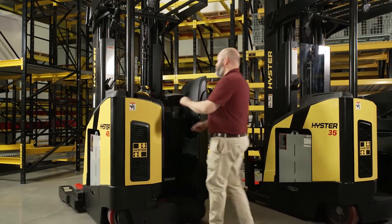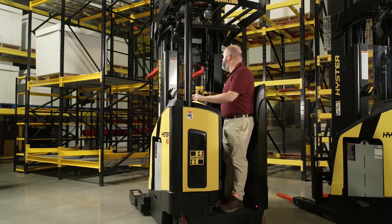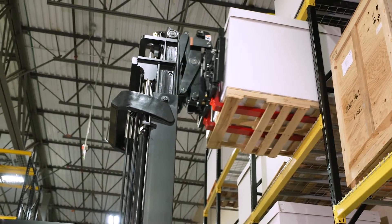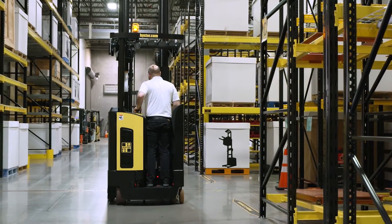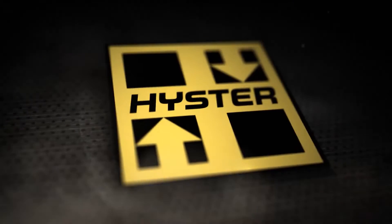You can do more than humanly possible with the Heister narrow-aisle reach truck, a workhorse solution that can help operations overcome the challenges in today's warehouse applications. Contact your local Heister dealer for more information about the Heister reach truck.